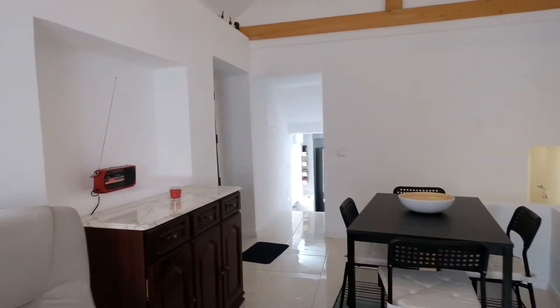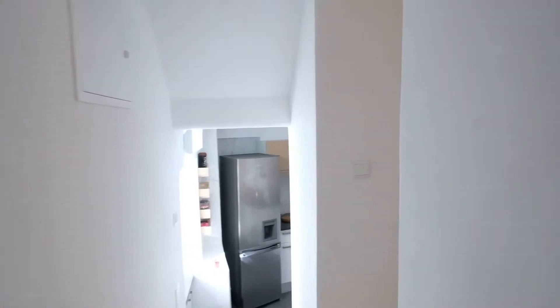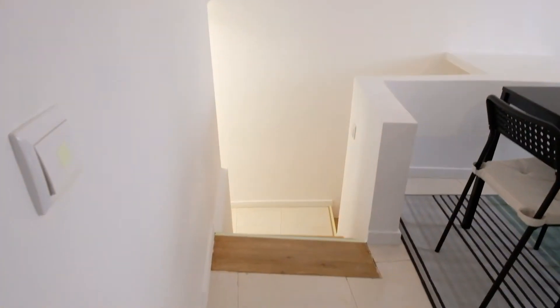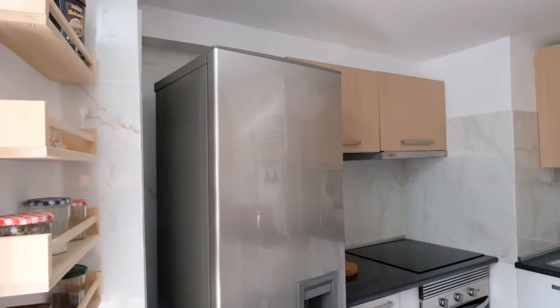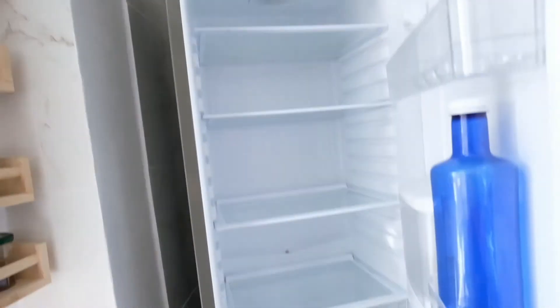Now the kitchen. This house has many stairs — up, and right here is the kitchen. The kitchen is fully equipped. You can see out of the window and see the street. And this is the fridge — so clean.